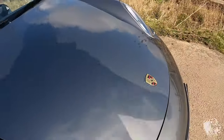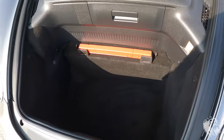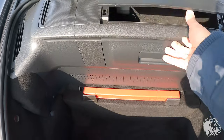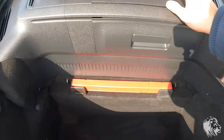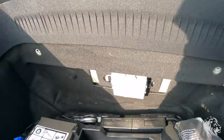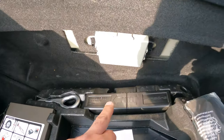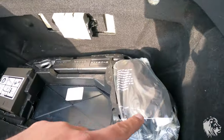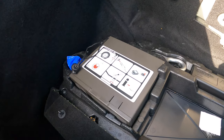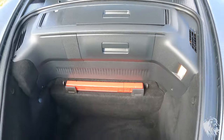The front boot is huge as well — it goes all the way to the floor pan, so you can get two decent sized airline cases in there standing up. It has an extra storage section here as well.